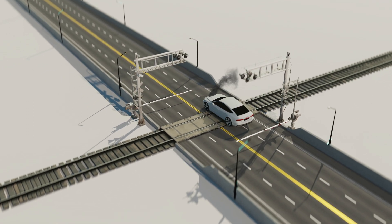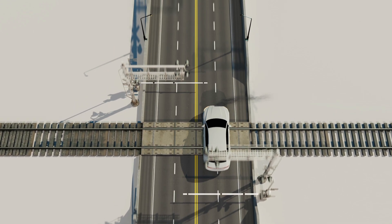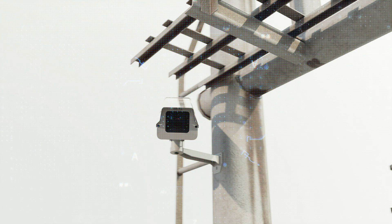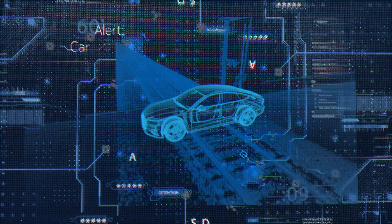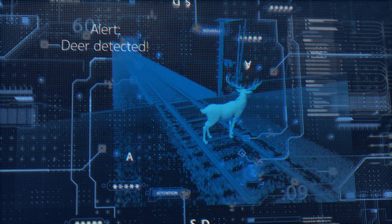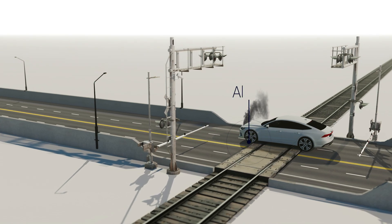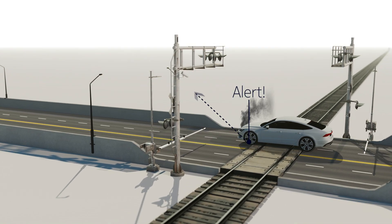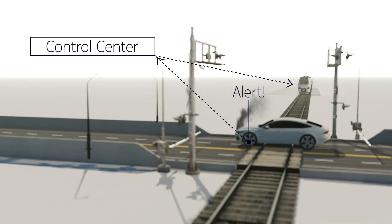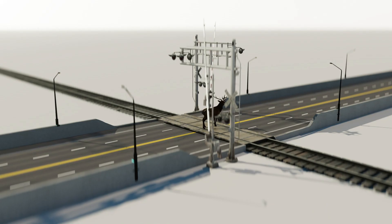Picture the scene. Smart rail crossings that automatically alert approaching trains of unusual activity, averting accidents and improving track safety. Nokia Scene Analytics comes with out-of-the-box object detection plus opportunities to bring your own object. Images and data captured at the scene are instantly made available to inform the decision to stop or slow the train. Smart eyes help save lives.